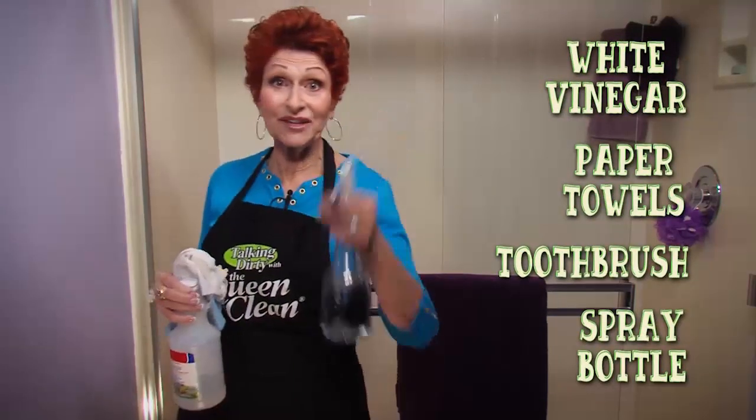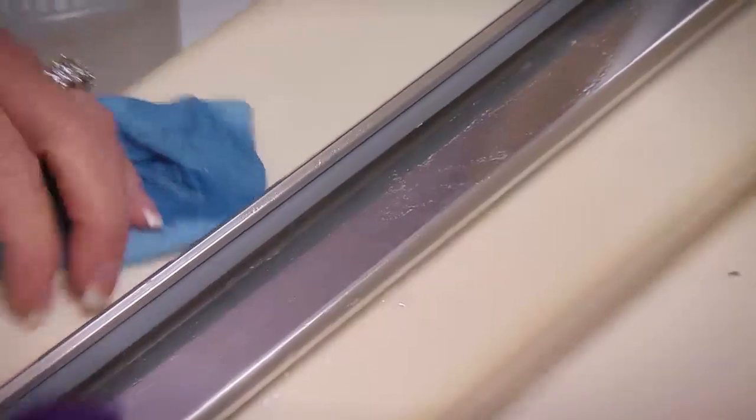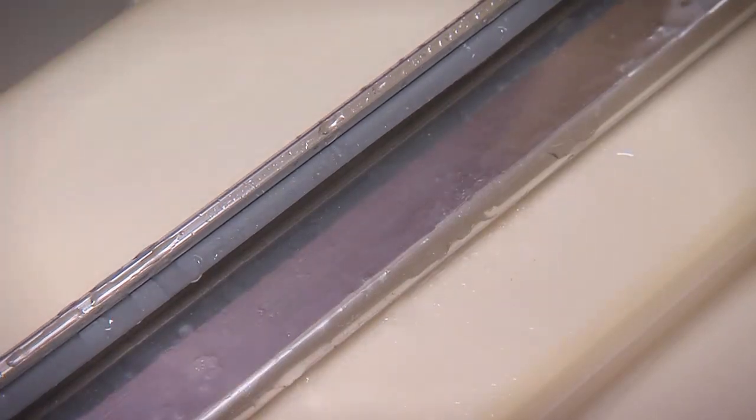For those of you who have never cleaned your shower door track — and you know who you are — if that's the case, pour the vinegar into the track, let it soak for a while, and then come back to clean it.